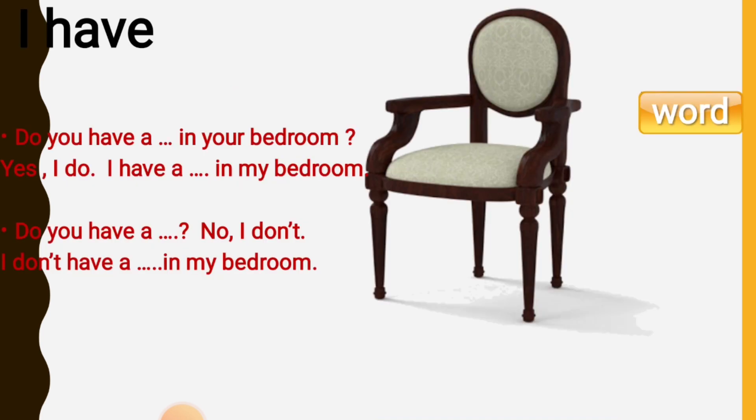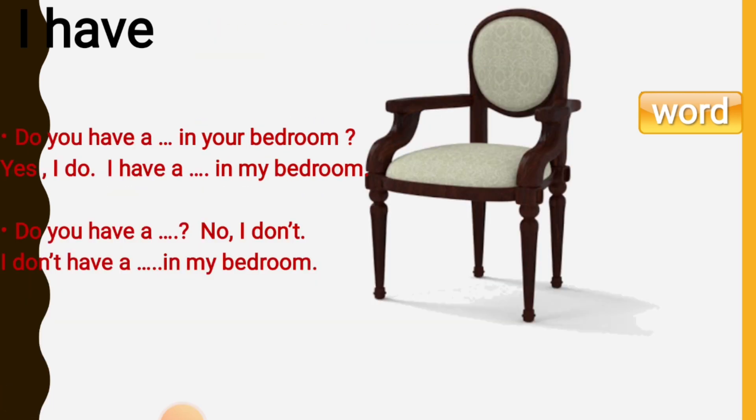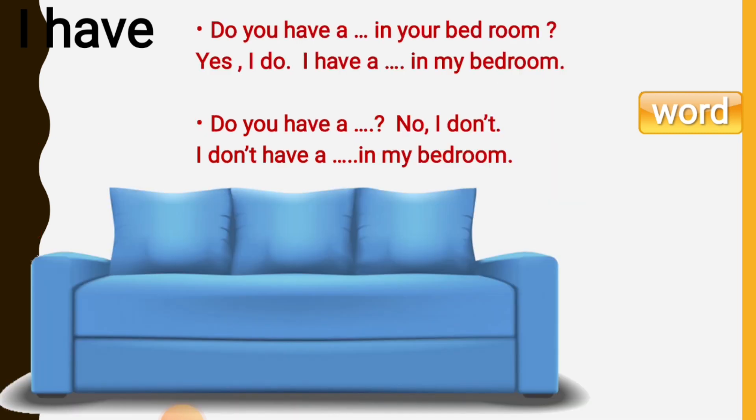Do you have a chair in your bedroom? Yes, I do. I have a chair in my bedroom. Do you have a sofa in your bedroom? No, I don't have a sofa in my bedroom, but I have a sofa in my living room.